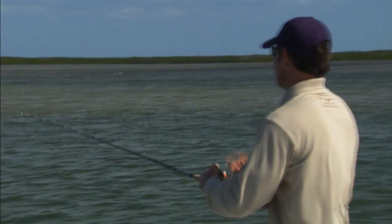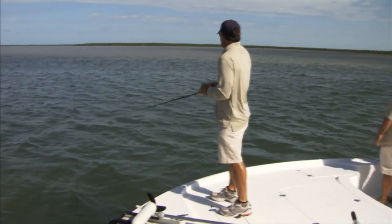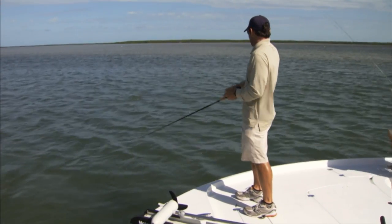Once you get a Barracuda following the lure, never decelerate. Only accelerate the lure and you can get a bite right by the boat.